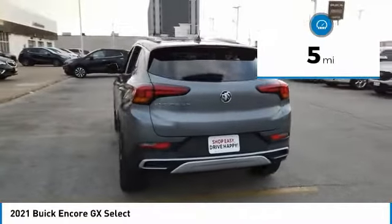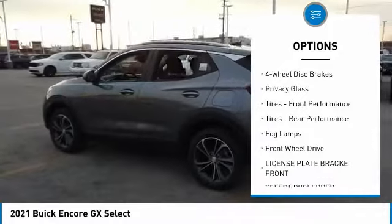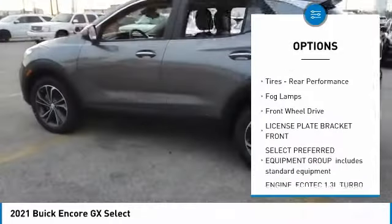Here are some of this vehicle's great options: Turbocharged engine, heated mirrors, aluminum wheels, engine immobilizer, and 4-wheel disc brakes.